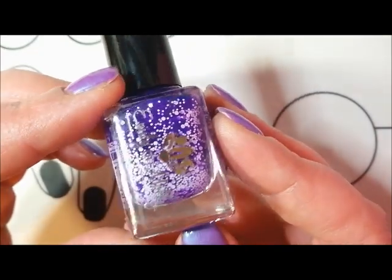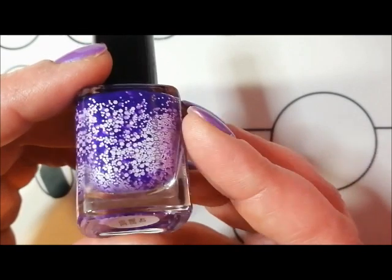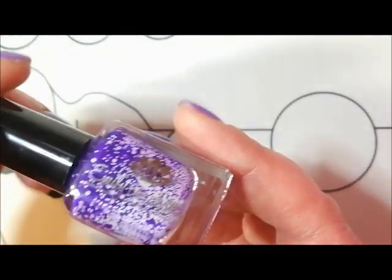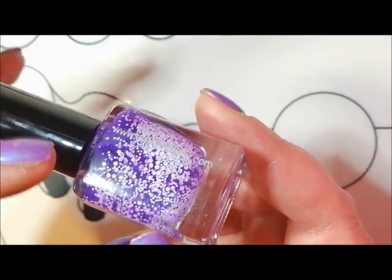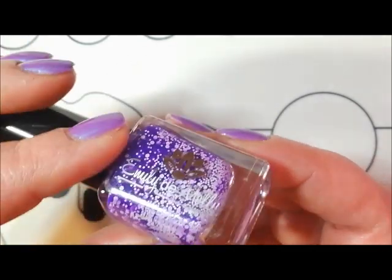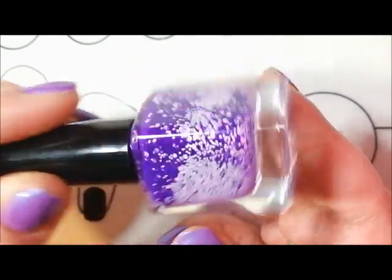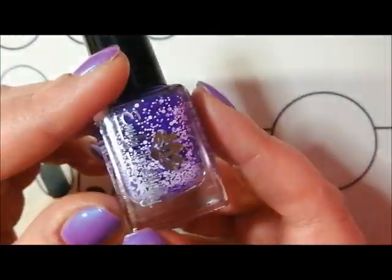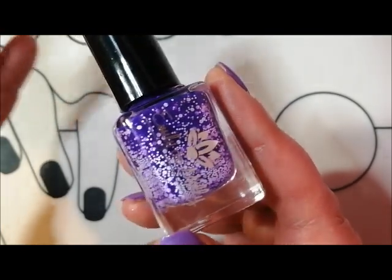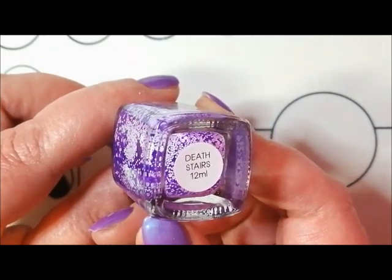I remember seeing this on Instagram - I think it was Nika's page - and when I saw it on the Polish Pickup website I thought I definitely needed it. You can really see these beautiful white glitters. I completely fell down the Polish Pickup rabbit hole with this first Polish Pickup haul, and this was part of it. I absolutely love this - it's Emily DeMolly and it's called Death Stairs.